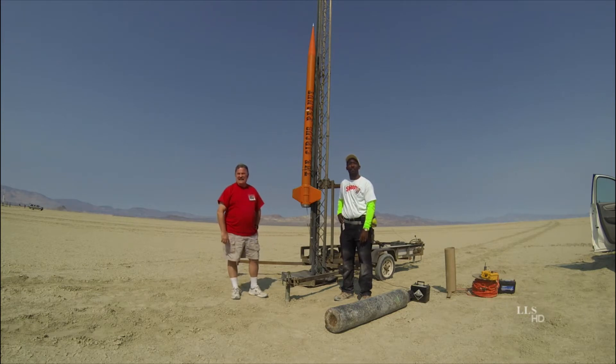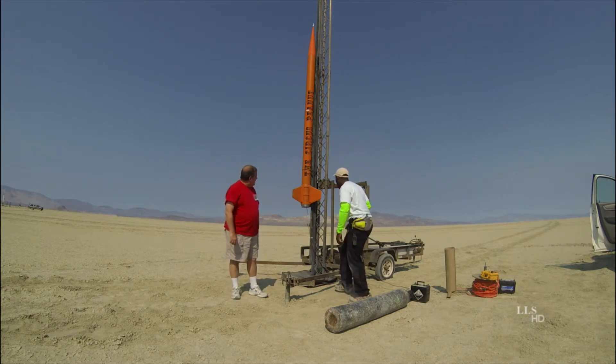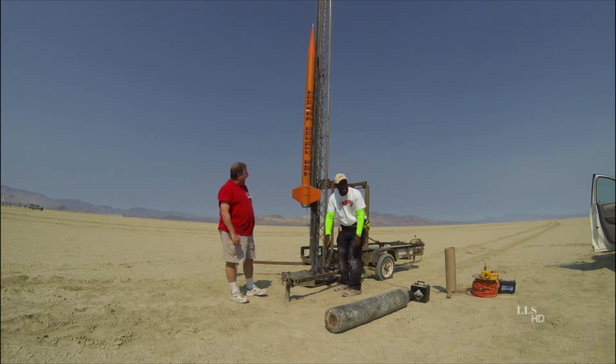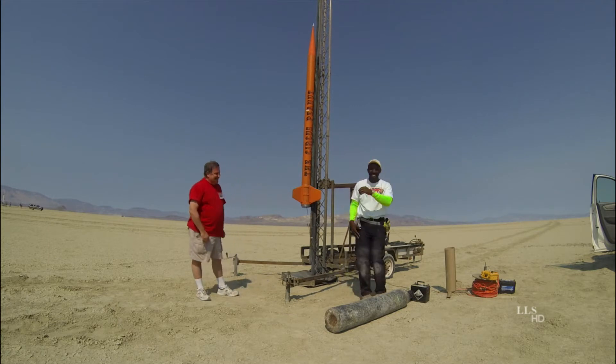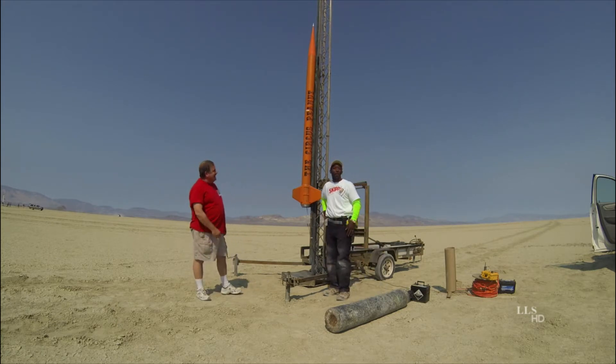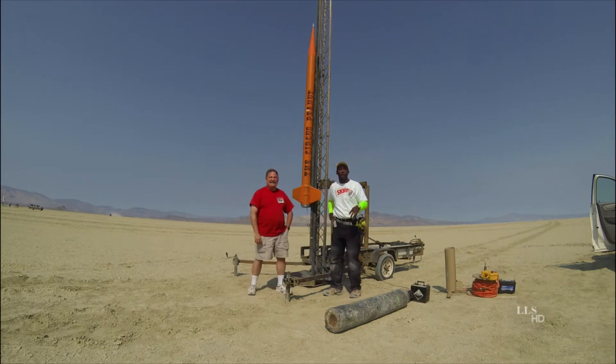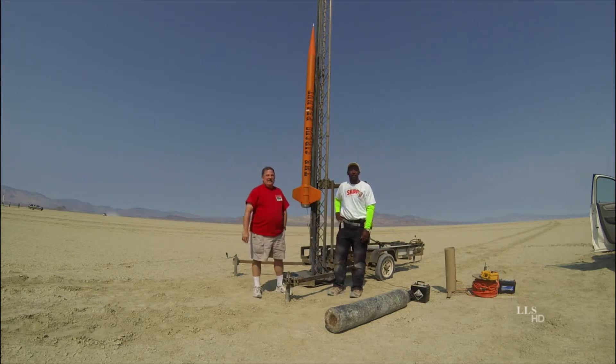Whoa, hey Skippy — while you're watching, take that bungee off of there. Oh man, good call. What the hell happened there? Alrighty, so tell me who you are, what you're flying, and where you're from.